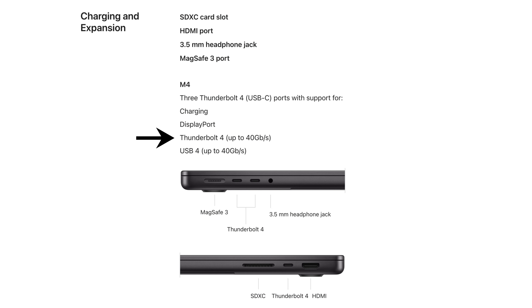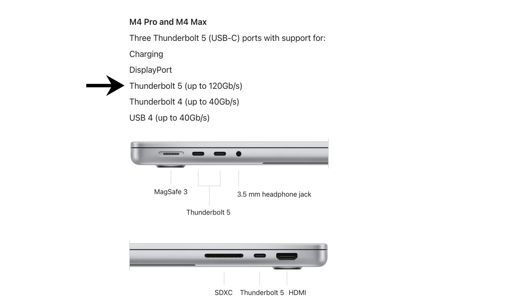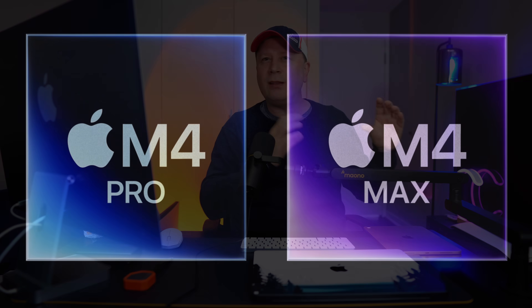The speed of those ports is different. If you just get the M4 chip, you're going to get Thunderbolt 4 at 40 gigabits per second — that's what all the older computers have. But if you go with any of the M4 Pro or M4 Max chips, you get up to Thunderbolt 5 — three Thunderbolt 5 ports at up to 120 gigabits per second. That's almost as fast as memory bandwidth, so external storage will be extremely fast. Of course, you have to upgrade to the Pro or Max chip to get it.